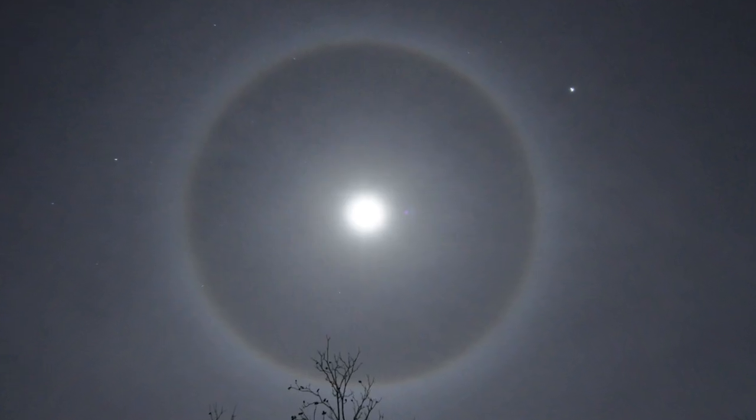On rare occasions, you can see this — a ring stretching around the entire sky. Instead of refraction, those flat ice crystals are reflecting like mirrors. This stuff can even happen around the moon.